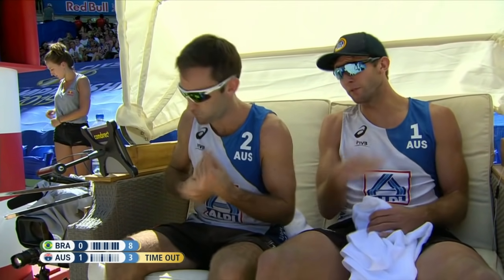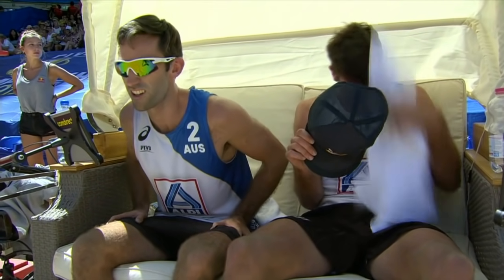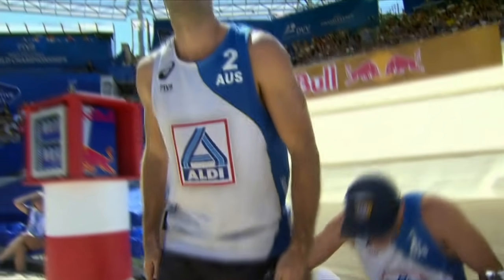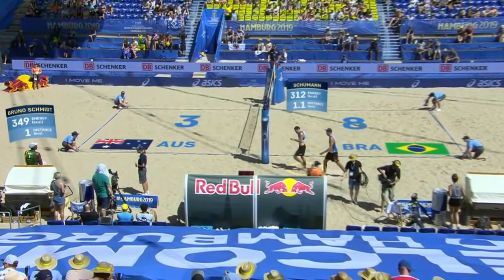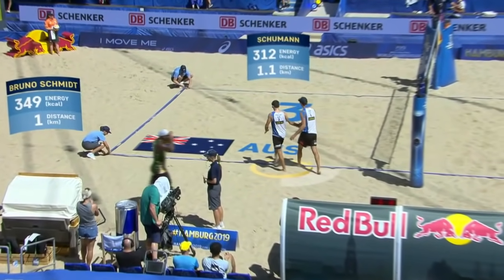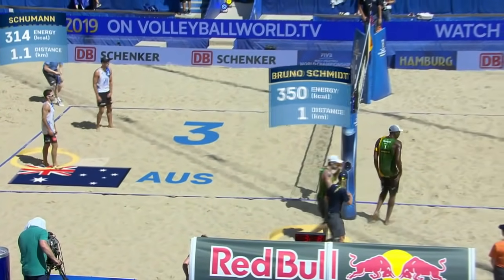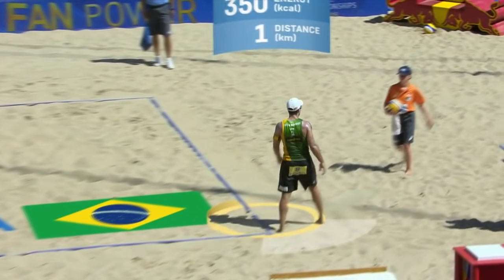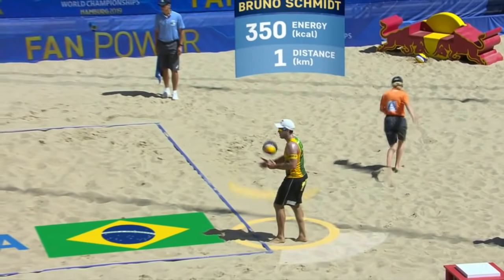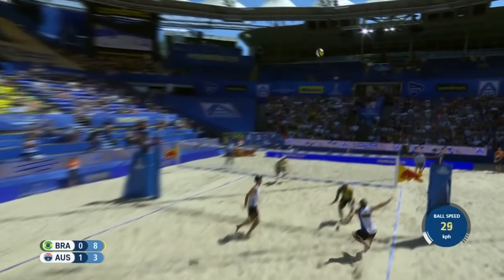Too many runs of points there by Brazil — three points in a row, two points in a row, three points in a row again. You cannot allow that. You got to let them get one or two at a time, but you cannot allow streaks of points especially against a team that is so experienced. Bruno Schmidt has covered one kilometer already out on court, burning 349 kcals. Schumann at 314 kcals. Bruno Schmidt, who we saw right at the beginning of the first set taking in as much fluid as he possibly could — he's burning a lot of energy out there. Hope he has the stamina to maintain this pace in set two.